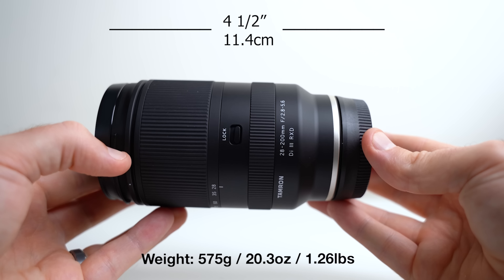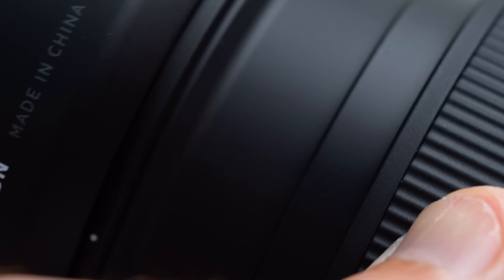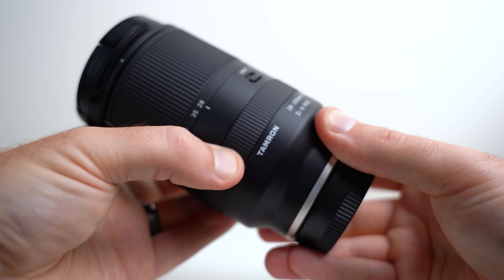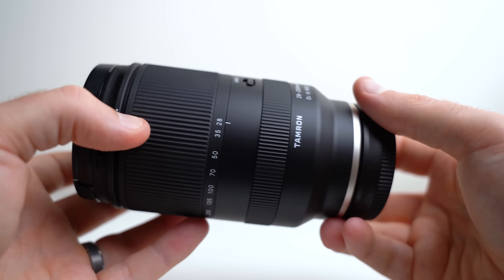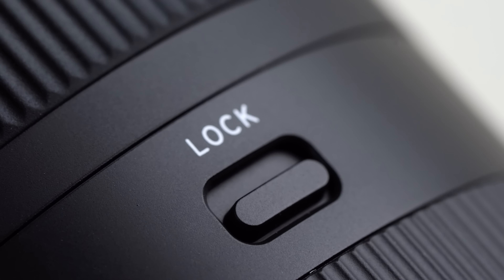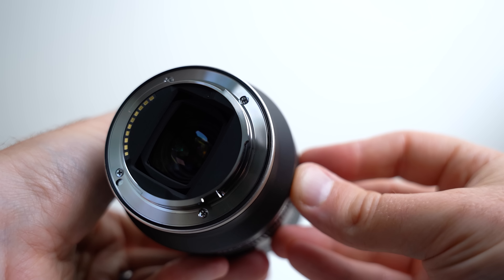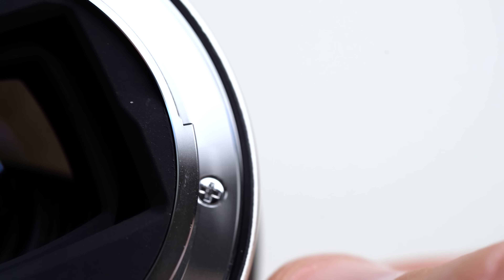Tamron has done a fantastic job engineering newer lenses and this one is no exception. Very similar to the 28-75 and 17-28, it's mainly a plastic/composite material but feels good. It has 67mm filter threads and is quite a well-made lens. Aside from a lock switch, it doesn't have any other buttons or switches; both focus and zoom rings are decent, and it does have a rubber gasket for weather sealing.